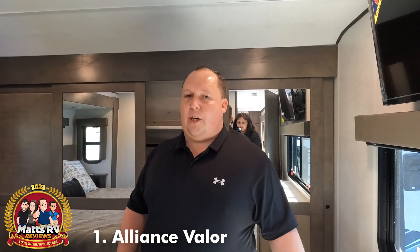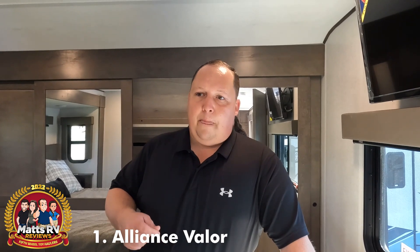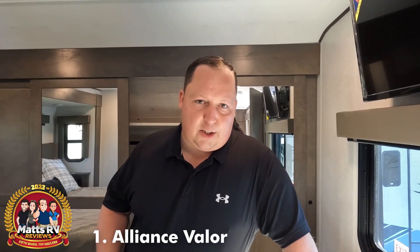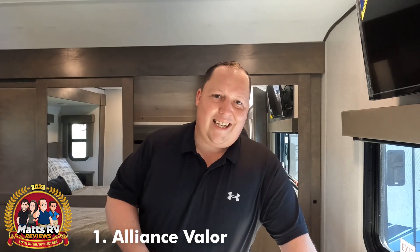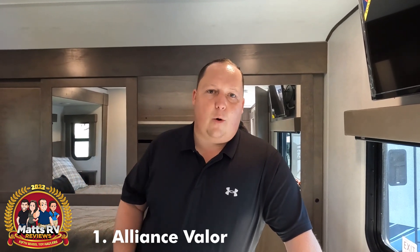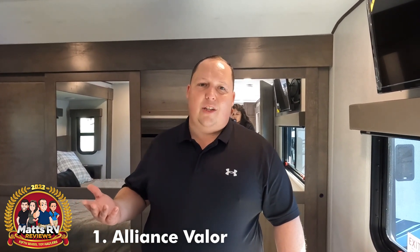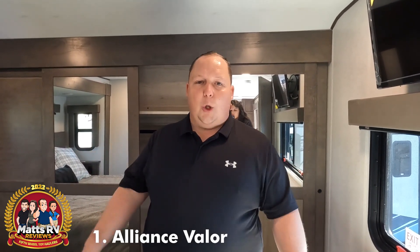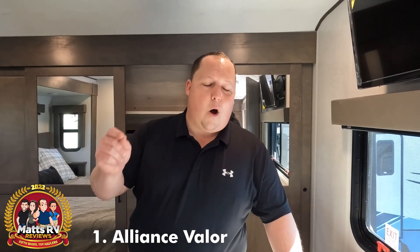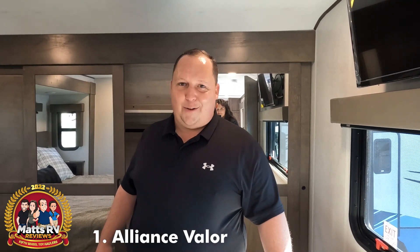I want you guys to know that Will, Andrea, Jen, I, and Kati — we take the Matt's RV Reviews Awards seriously. It's not about what's the best last year. Once you're the best last year, you're almost never the best this year, because we hold you to such a higher standard. What Alliance did with maintaining this product — you'll see so many previous winners that look exactly the same as last year, and we couldn't give it to them. But with what Alliance did by adding full-body paint, big props to them — and it's an option, you don't need a million of them, just make it an option. Congratulations again to Alliance for finishing with the best toy hauler for 2021 and 2022.